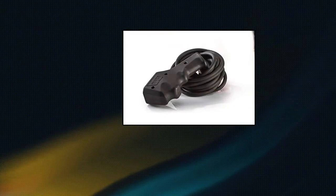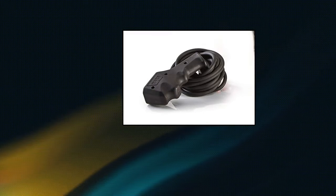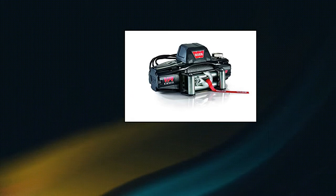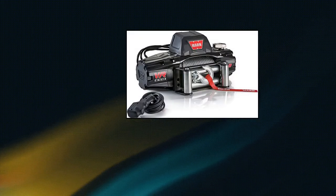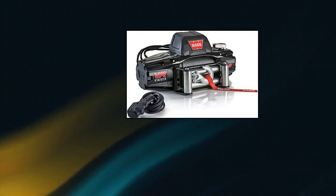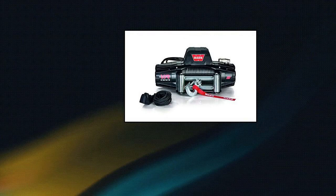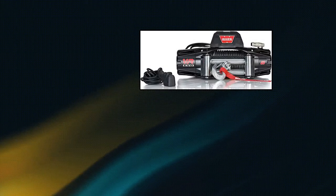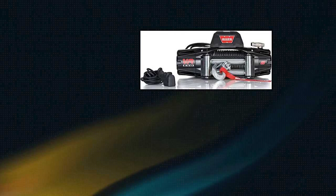Warn 100-3250 VR Evo 8 electric 12V DC winch with steel cable wire rope, 5/16-inch diameter by 90-foot length, standard duty winch with an 8,000-pound capacity. Ideal for two-door Jeeps and lighter SUVs for everyday pulls. Powerful series wound motor and planetary gear train deliver faster line speed under load with lower amp draw. High-performance Albright contactor delivers maximum reliability, and the control pack can be relocated for low-profile installations.